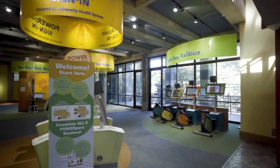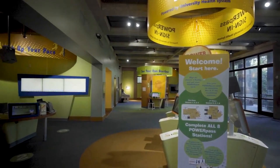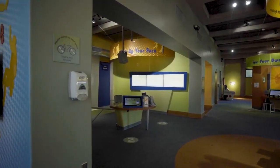The HEB Body Adventure, powered by University Health at the Witte Museum in San Antonio, Texas, provides education about health IQ, empowerment, and wellness.